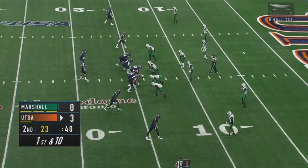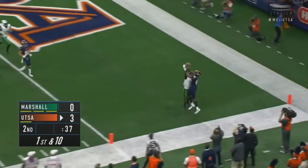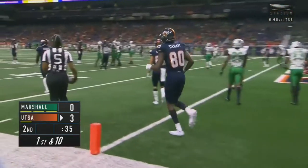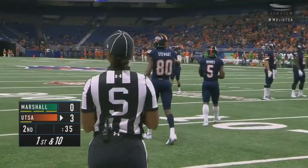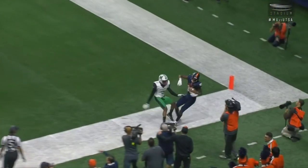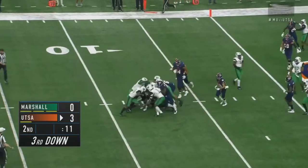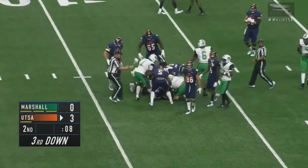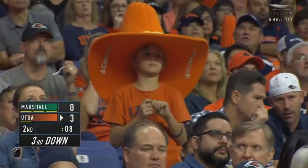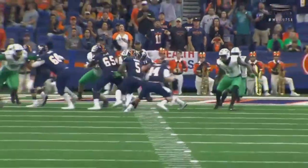The ball's on the 14-yard line now, 40 seconds left in the half. Sturm looks to the right side corner of the end zone — caught, but that's out of bounds. A juggling catch by Josh Stewart; if he hauled it in on that first bounce, he would have had it. Third and two: handoff, he keeps it himself and is stacked up. They've got to take the timeout to kick the field goal. Another long drive ends up dying a slow death inside the red zone — we've seen this a couple of times for UTSA, getting close but unable to punch it in.